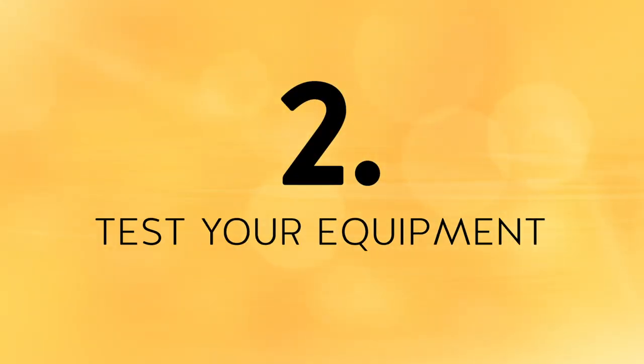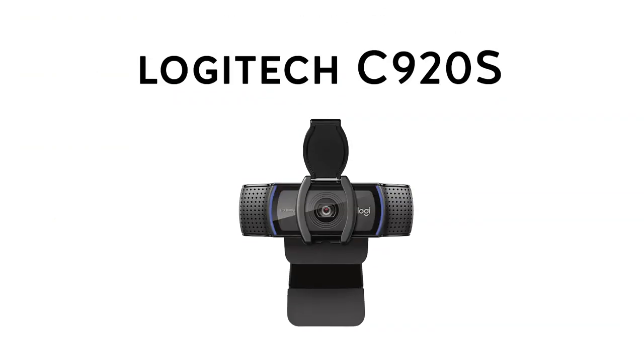Tip number two: test your equipment. Figure out the equipment you'll need before your interview starts. Most video interviews can be done using a mobile device, a tablet, a laptop, or a desktop machine with a webcam. Pick whichever device you're most comfortable using and make sure the internet connection is solid and it's powered up 100% before your interview starts. If you decide to use a webcam, one of my favorites is the Logitech C920S — the same webcam I use for my live career Q&A show on YouTube. It works like a charm and even has a privacy shutter.